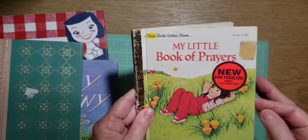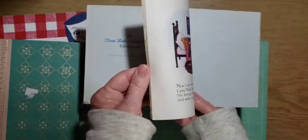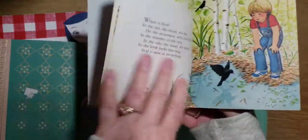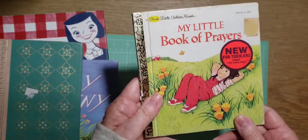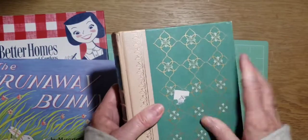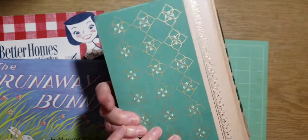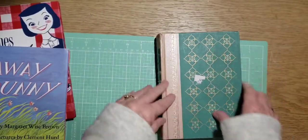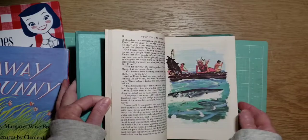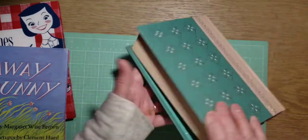I also like to get Little Golden Books — I have so many now, but I kind of like this size, a cute little fun size. My Little Book of Prayers — it's a little one. I love getting Reader's Digest. This is so pretty — this teal cover with gold. I always read the non-fiction. Look how beautiful that is, one of my favorite colors.